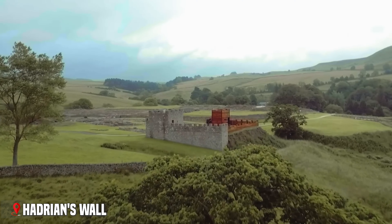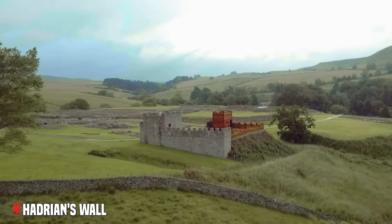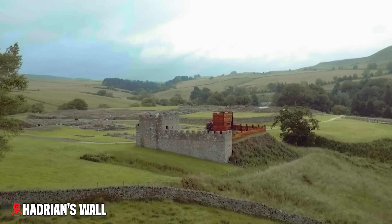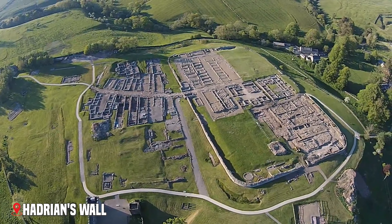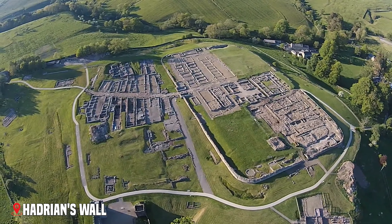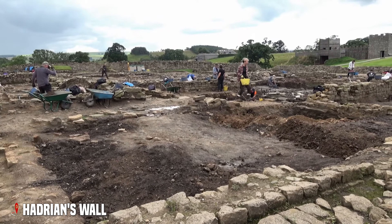At Vindolanda, just south of the wall, archaeologists keep finding remarkable objects that these soldiers left behind — including the famous Vindolanda tablets, thin wooden postcards that contained messages, shopping lists, and party invitations from nearly 2,000 years ago.